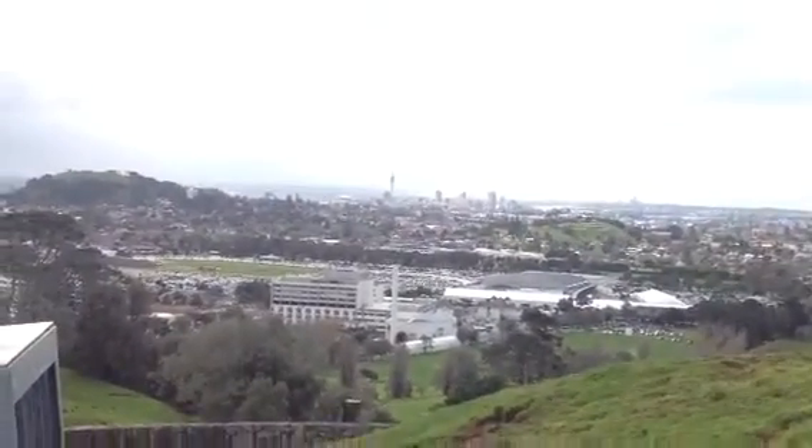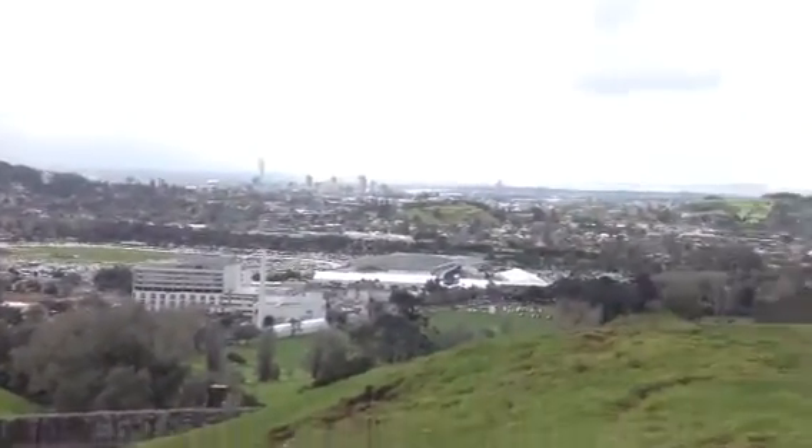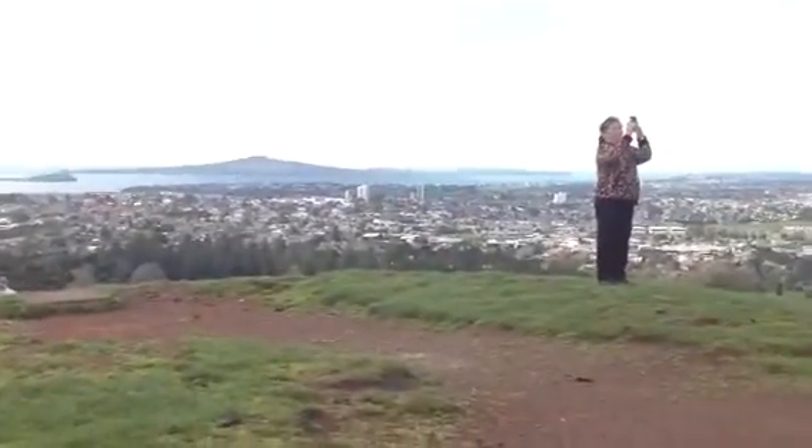There's a sky tower over there. Tell me about the tree.